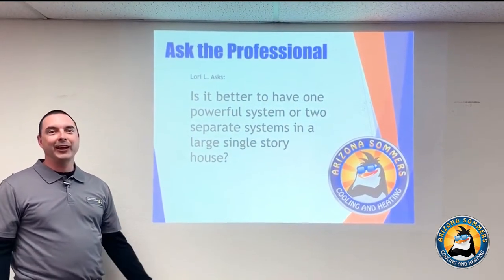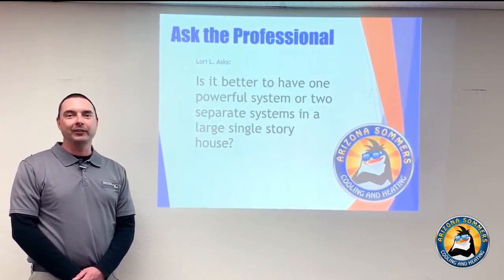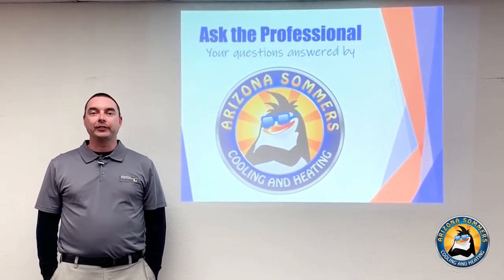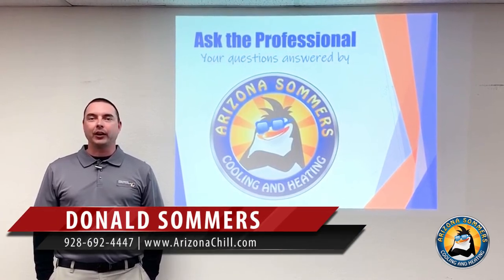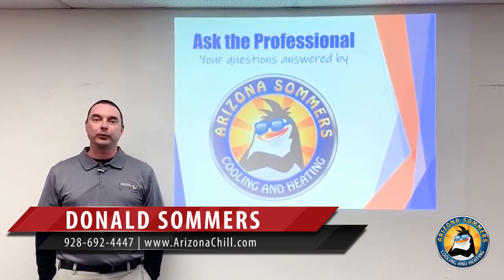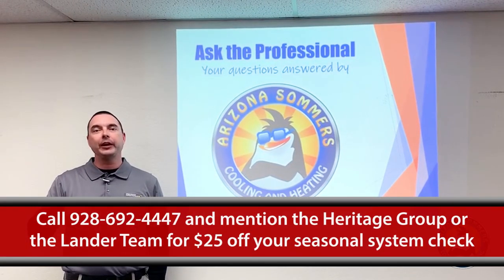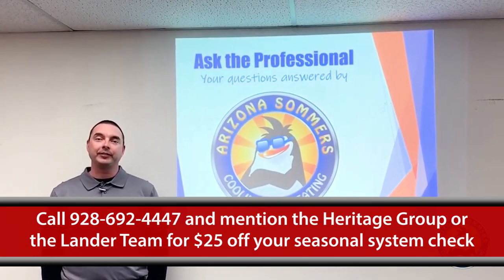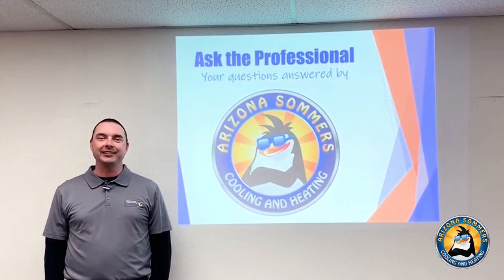Thank you everyone for your time and patience — hope we were able to share some knowledge and help out. It was a fantastic opportunity to answer questions from throughout the community. Please call in any other questions that weren't answered today; we'd love to address those for you. As a result of this video, we have a special going on right now: call 928-692-4447, mention the Heritage Group or the Lander Team, and you'll get $25 off your seasonal air conditioning system check. Thank you and have a great day!